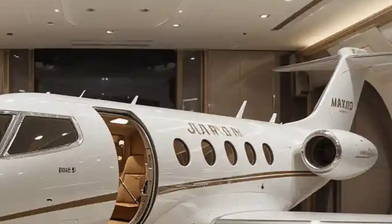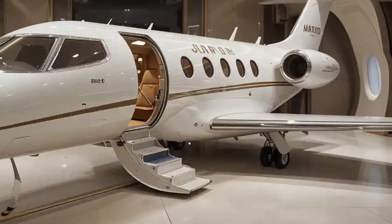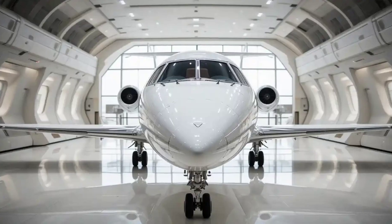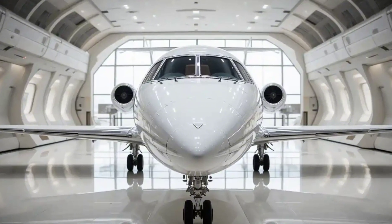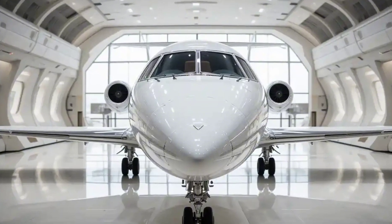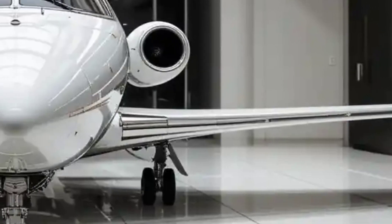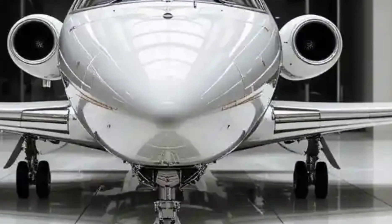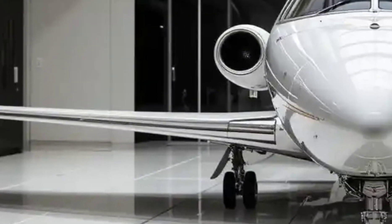So, is the Flaris LAR-01 the future of personal flying? With its lightweight design, efficient engine, and easy handling, it certainly brings private aviation into a new era. Whether you're a business professional looking for a faster way to travel or an aviation enthusiast wanting to own your first jet, the LAR-01 offers an exciting and accessible option.